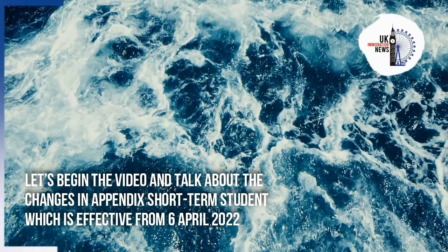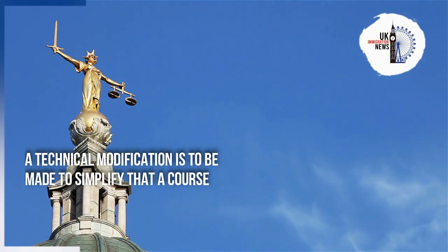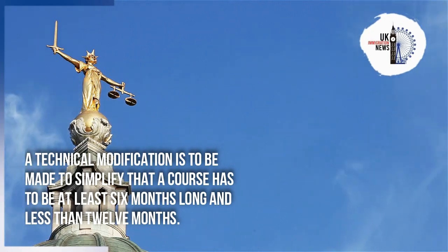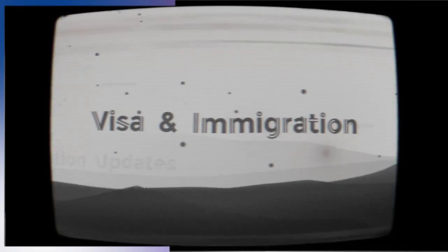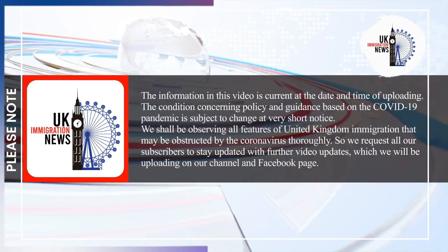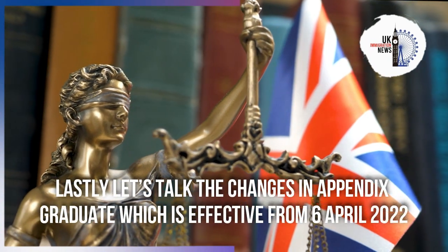The changes in appendix short-term student are effective from the 6th of April 2022. A technical modification is to be made to simplify that a course has to be at least six months long and less than 12 months, as part of the UK immigration system ending free movement.